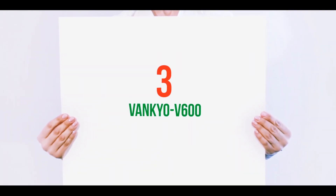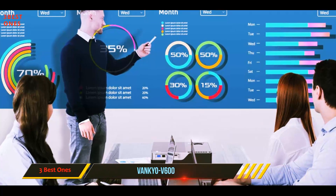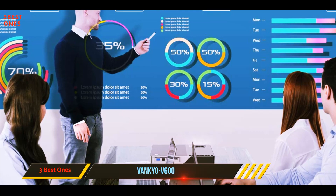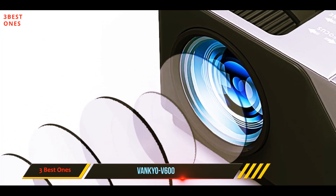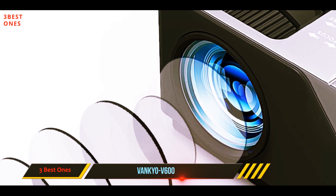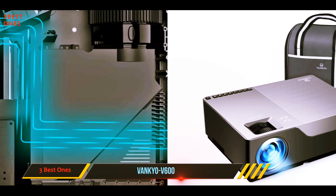Starting at number three, the Vancouver 600. Business professionals who routinely give presentations in bright rooms need a projector that'll consistently deliver clear images, like the Vancouver 600. The lamp is rated for up to 50,000 hours of life and produces up to 6,000 lux of brightness.